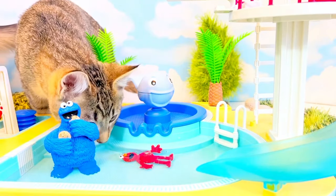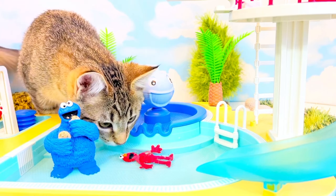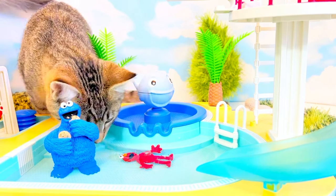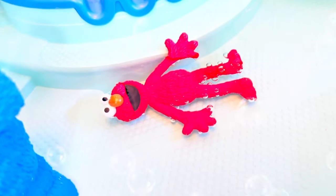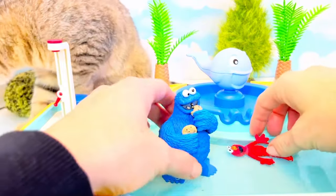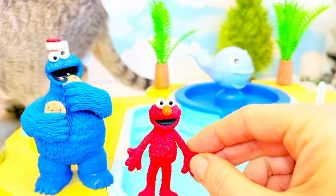The kittens are wondering what is going on. Oh, and Elmo is covered in bubbles. Let's have a closer look — his whole body is covered in little bubbles. The kittens are blocking the camera. Now Cookie Monster and Elmo, you're supposed to shower before you go in the pool.